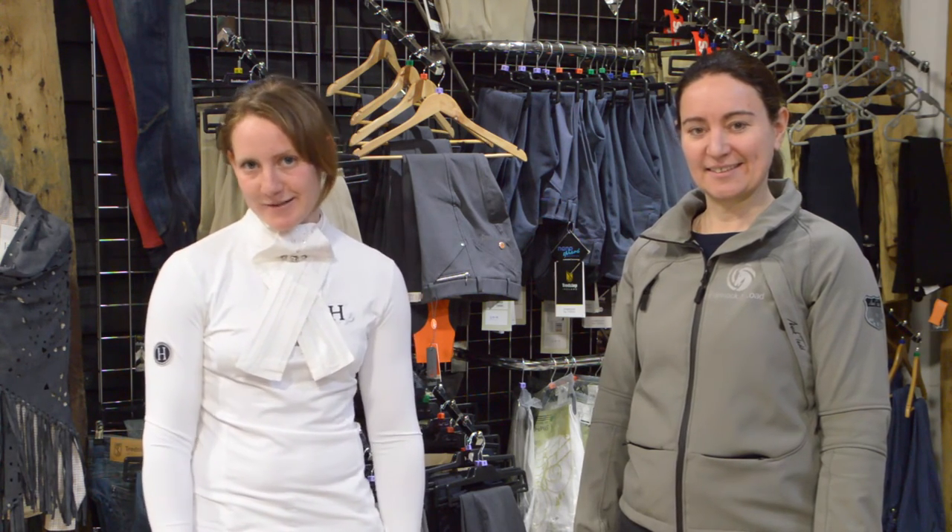Thanks for watching everyone. As Kirsty said, everything's available at 4 Lock and Load. You can find them on their website as well and you can follow me on Facebook and Twitter at GL Equestrian and Gigi Eventing, my website glequestrian.co.uk. Follow us on our YouTube channel and please subscribe, Gigi Eventing. Thank you, bye-bye.